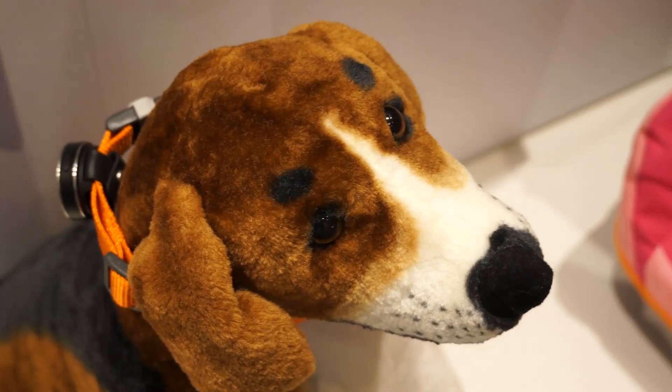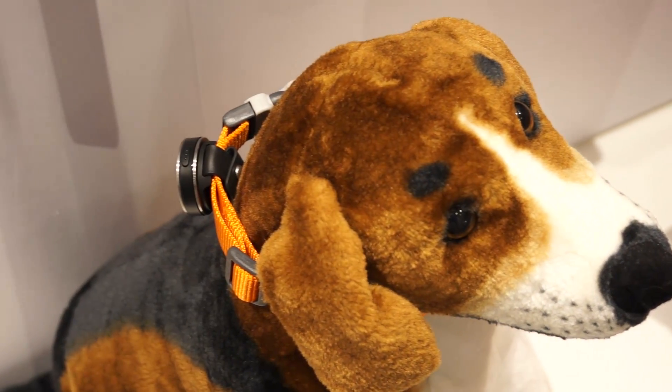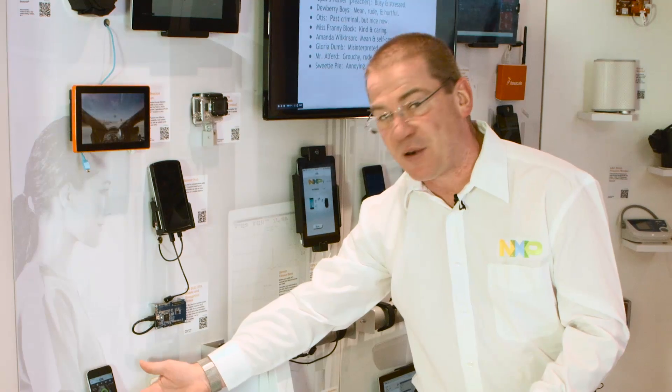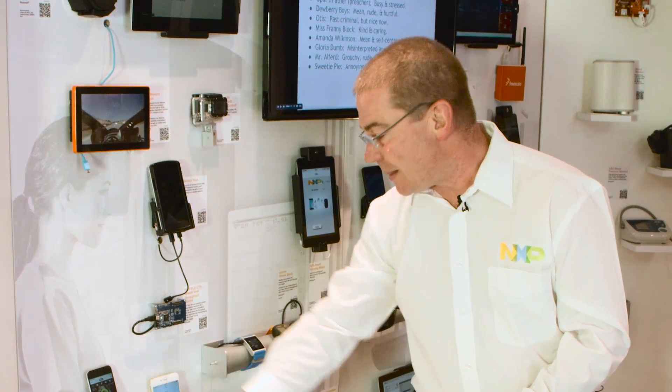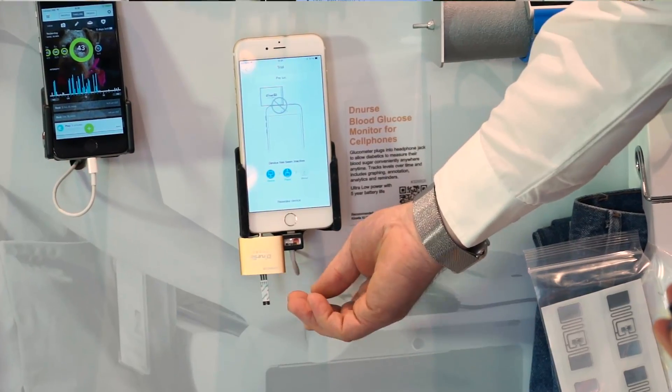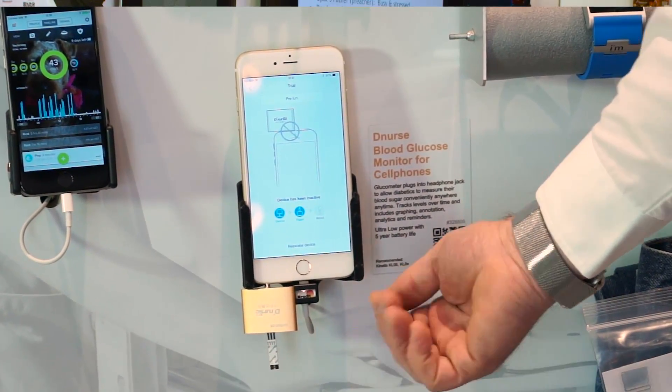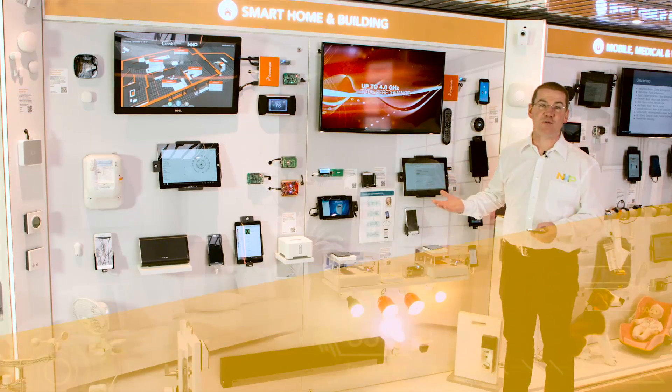A smart activity monitor for dogs called the Whistle where you can see the activity of your dog throughout the day — when it is playing, when it is sleeping, etc. And the DINAS blood glucose monitor which allows your smartphone to actually measure your blood glucose levels, removing the need to carry a separate device.